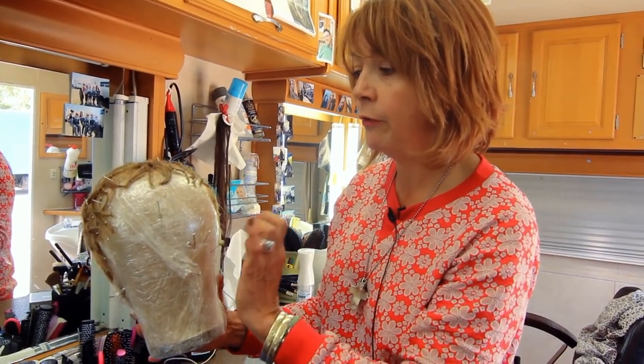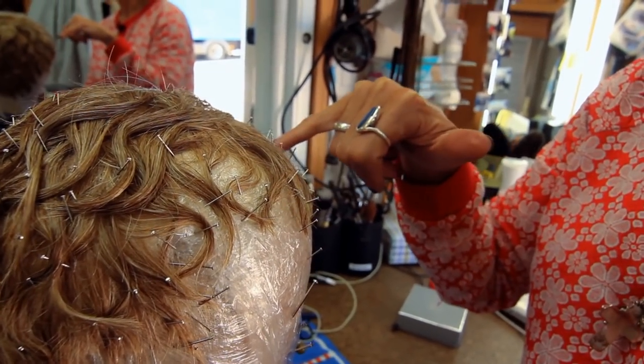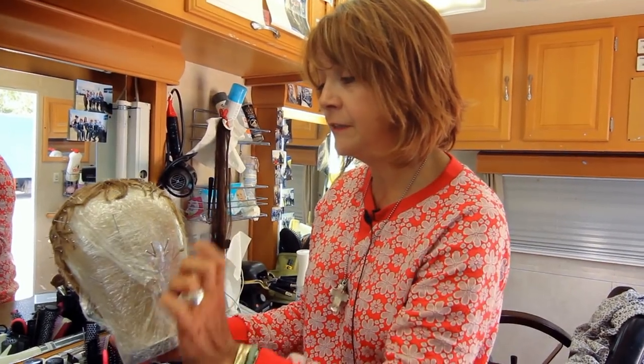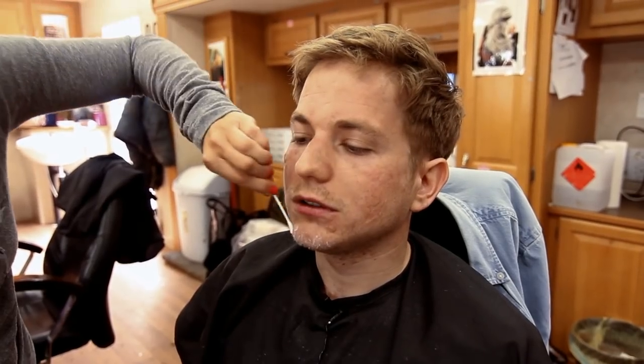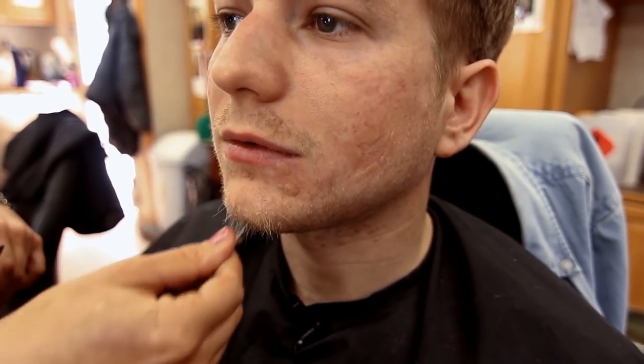We were encouraged to wherever possible use the actors' own hair with extensions in the back. And if we were making beards and moustaches, we individually put hairs on their faces, which is great for the actor — gives them great flexibility and movement. It's just time-consuming and technically more difficult, but the end result I hope has been worth it.